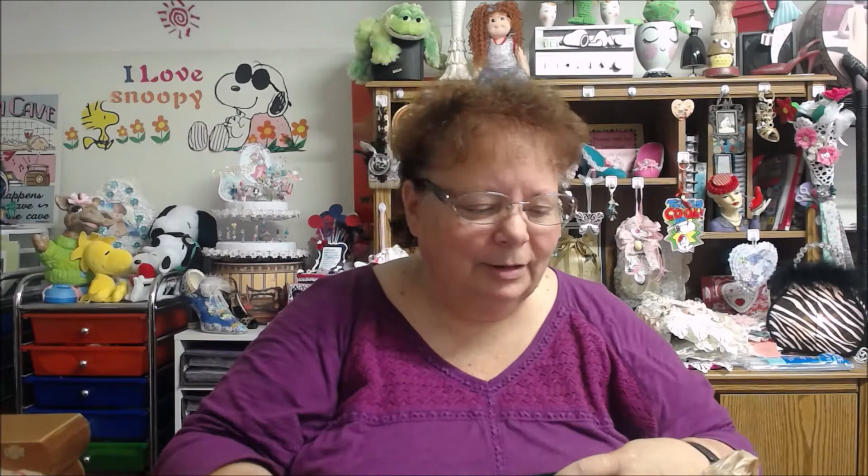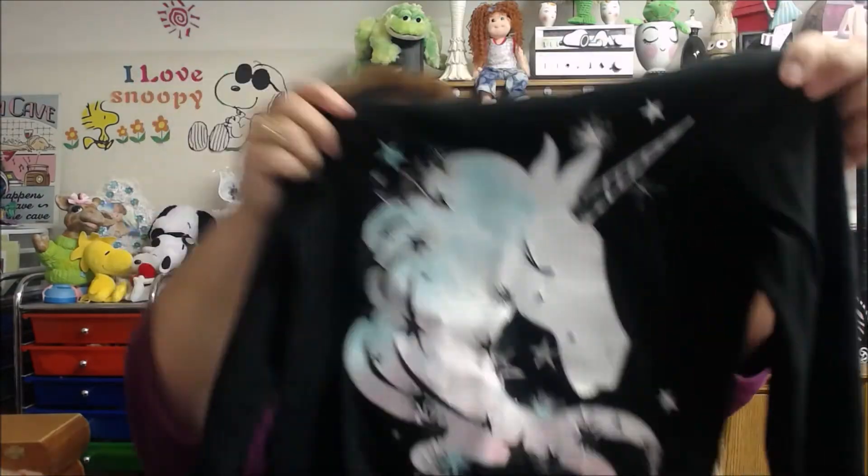You never know what you're going to need — it's one thing I found out when I did my doily book. Besides doilies, there's a lot of other things you need, too. And this I picked up. This was only a dollar, but I fell in love with the applique. Look at the applique.